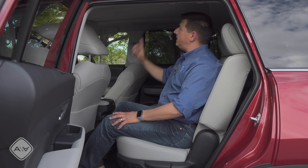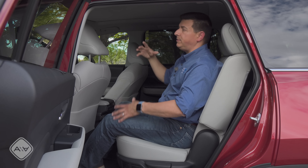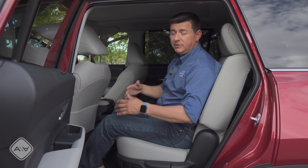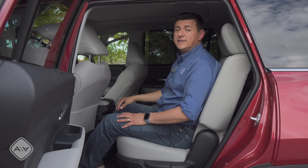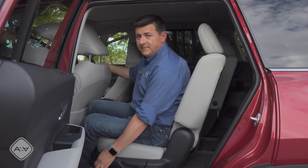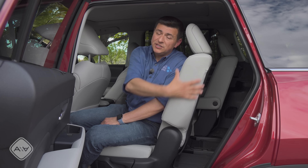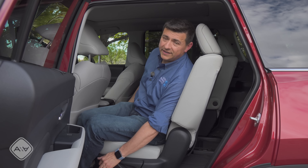Headroom is going to be a little bit more limited if you get the large panoramic moonroof, but even at six feet tall, this is still pretty comfortable. If you have taller kids or routinely put taller folks in the back, you probably want to skip that option. On the other hand, look how cushy these second-row seats are — very thickly padded, much more thickly padded than average, because there's so much room in here.